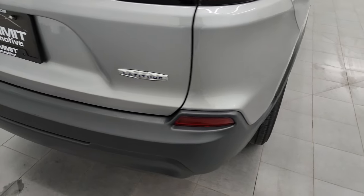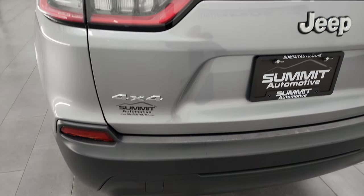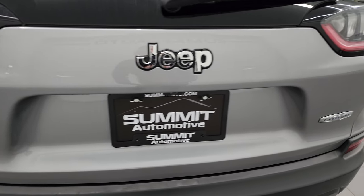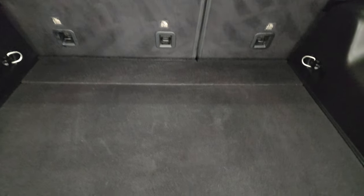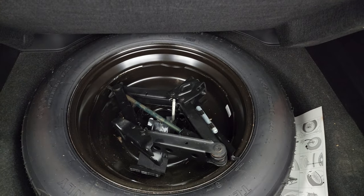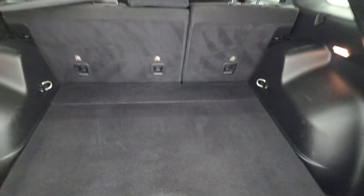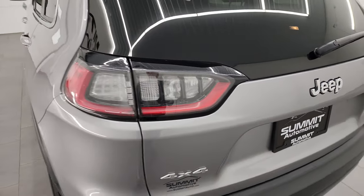Coming around to the back, the rear bumper is in really nice shape — no major dents or dings on there — and the rear gate is in nice condition as well. The back storage area is nice and clean. Those seats do fold down for extra storage. You get more storage here, and then you get your spare tire and jack tools back here as well. You can see the shocks are doing a nice job holding that gate up, and it shuts nice and solidly.